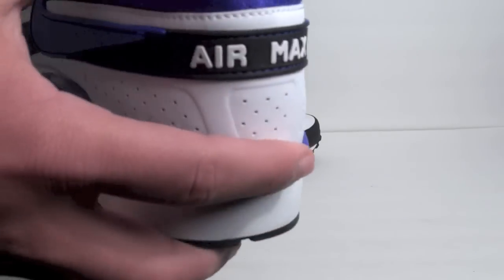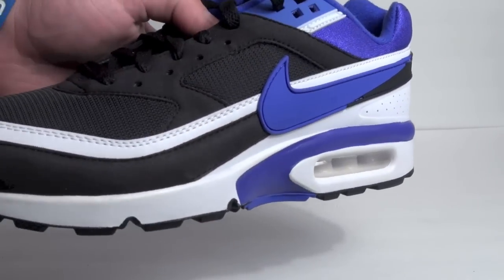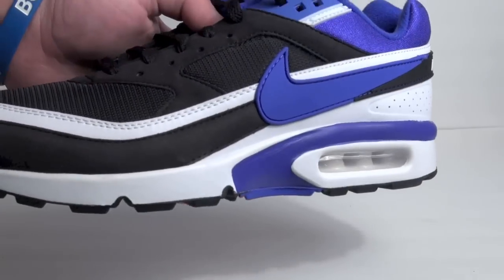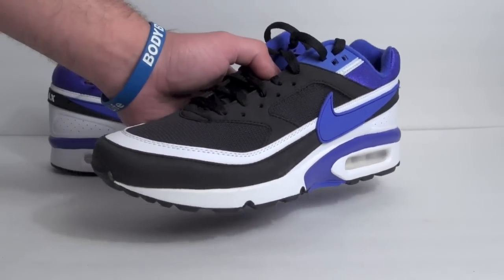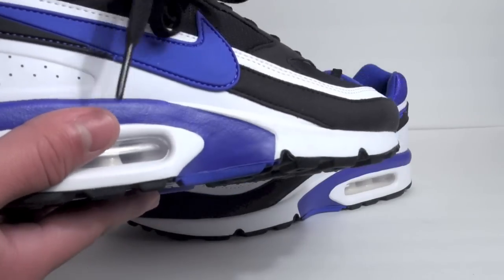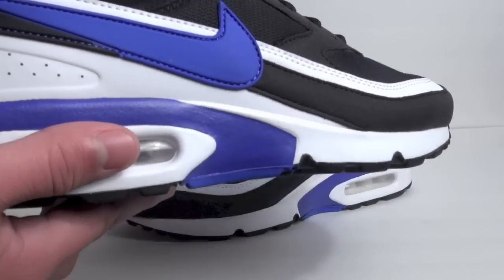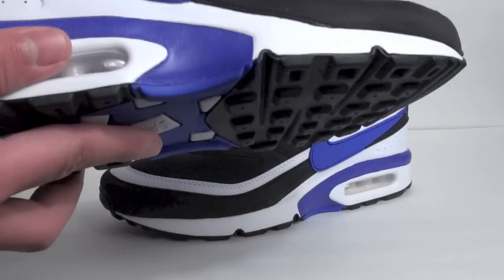I've always liked the BW. Back in 2007, Nike released a bunch of colorways of this and a few modified versions of the Persian Violet, so they weren't true to form as far as the OG release. This is the closest we've gotten since, across many re-releases. Nike also plans on releasing an Ultra version of the BW.